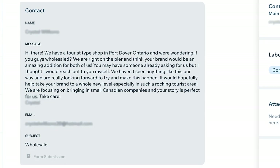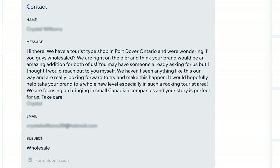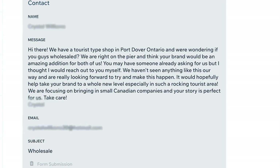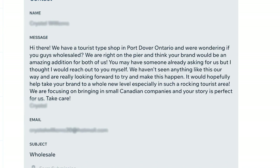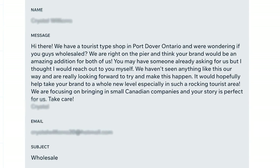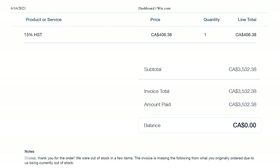Let's get into one of the other stores I got into. I want to read the email I received so you can see exactly how this all took place. This store reached out and said: 'Hi there. We have a tourist shop in Port Dover, Ontario, and we're wondering if you guys wholesaled. We are right on the pier and think your brand would be an amazing addition for both of us. We haven't seen anything like this our way and are really looking forward to making this happen. It would hopefully help take your brand to a whole new level, especially in such a rocking tourist area. We are focusing on bringing in small Canadian companies, and your story is perfect for us.' The exchange went the same way — we sent wholesale prices, they placed their order. They ended up purchasing 123 units for $3,532.38.